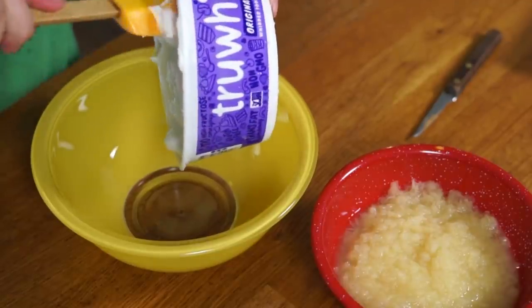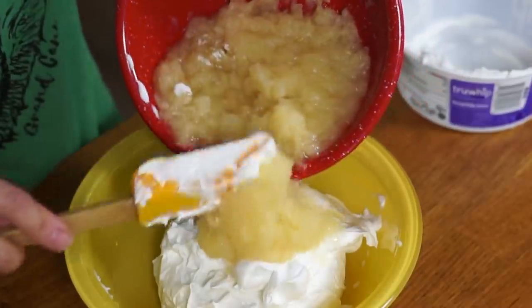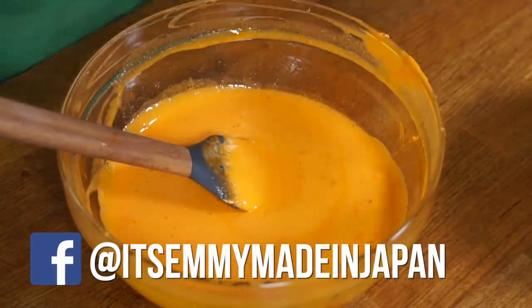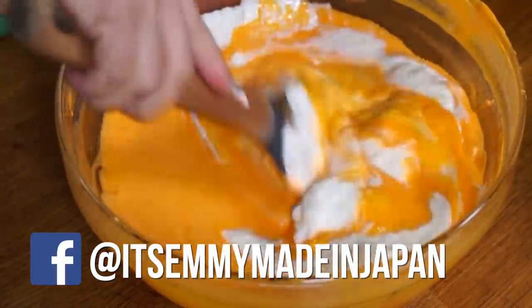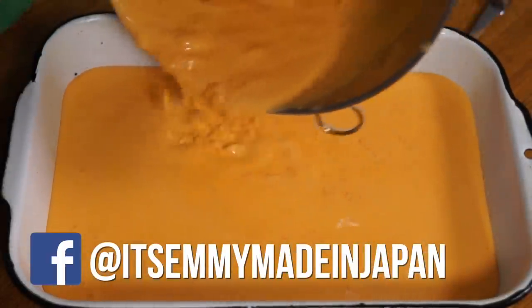In another large bowl, you're going to combine one container of whipped topping with 16 ounces of crushed pineapple. Then combine this with your orange mixture, and pour everything into a greased 13 by 9 inch pan. Cover it and refrigerate.